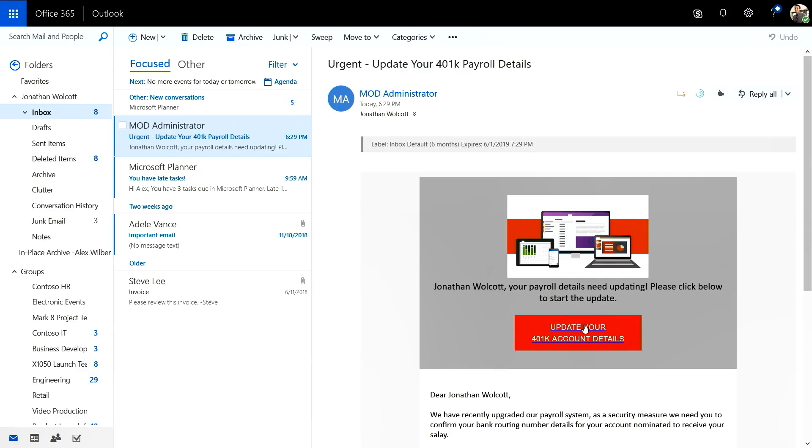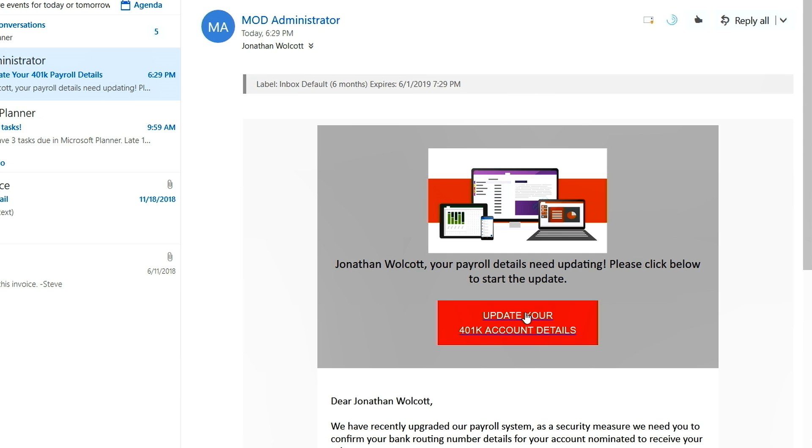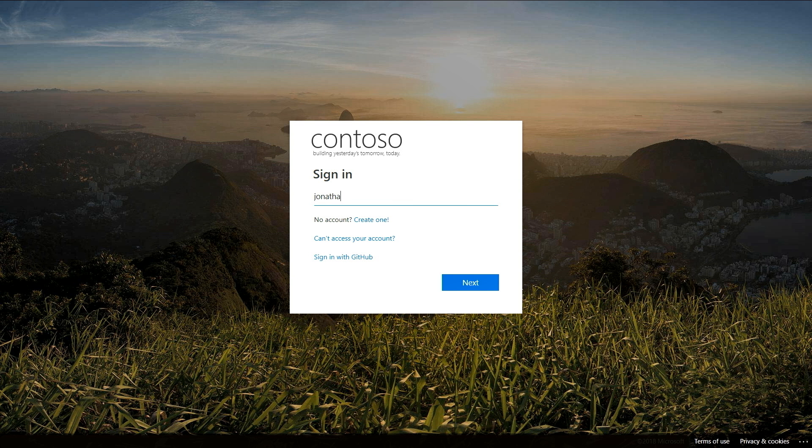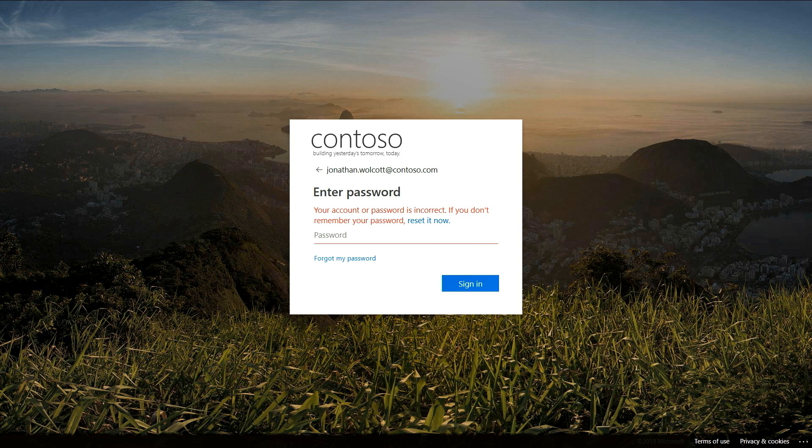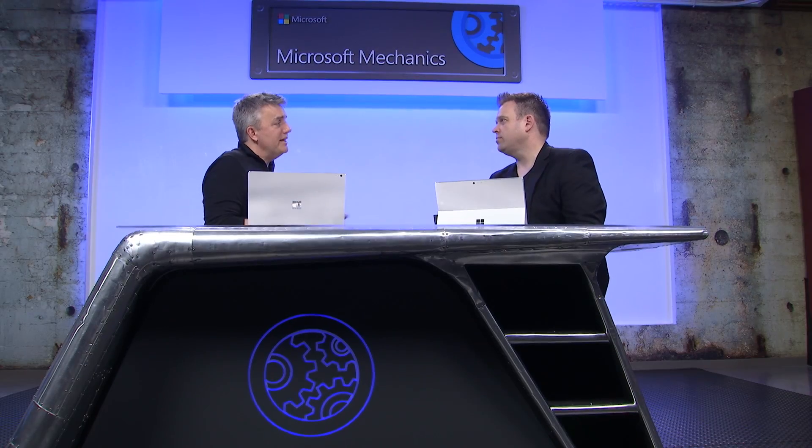A simulated phishing email is sent, with Jeremy as the target. In Outlook, there's a mail from the administrator about updating a 401k account. Logging in as Jonathan Wolcott on what appears to be a branded corporate login page, the credentials are entered but the password doesn't work after a couple of attempts. In the real world, an attacker would have done social engineering research to dupe the user into giving away their credentials — and at this point, the account has been compromised.